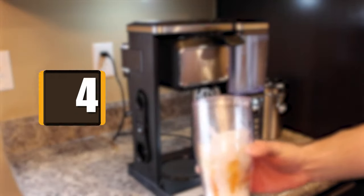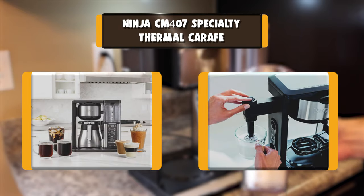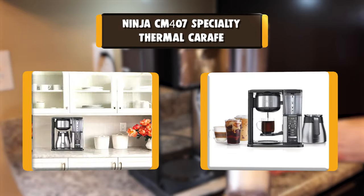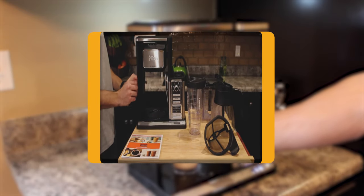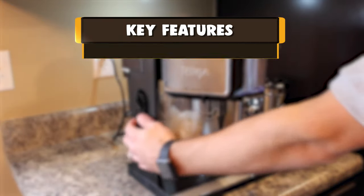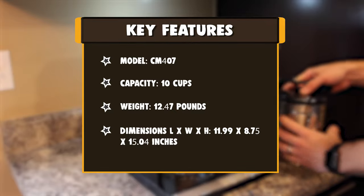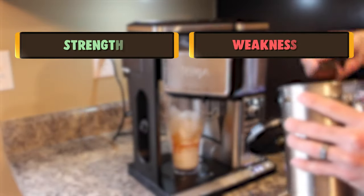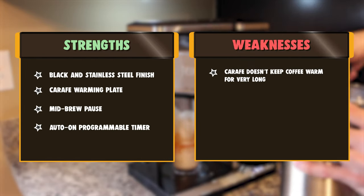Number 4: Ninja CM407 Specialty Thermal Carafe. Bring the coffeehouse home with the Ninja Specialty Coffee Maker. Combine super-rich coffee concentrates with hot or cold frothed milk to create delicious coffeehouse-style drinks, or enjoy flavorful iced coffee that never tastes watered down. Brew anything from a single cup to a half carafe or a full carafe using your favorite grounds — no pods required.